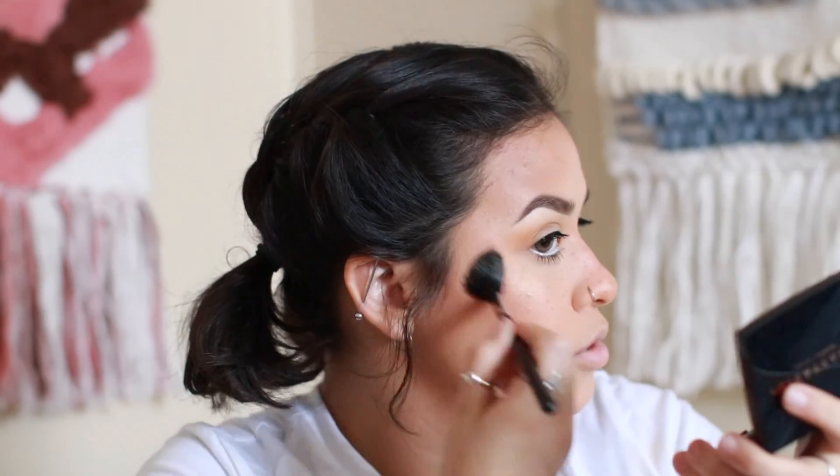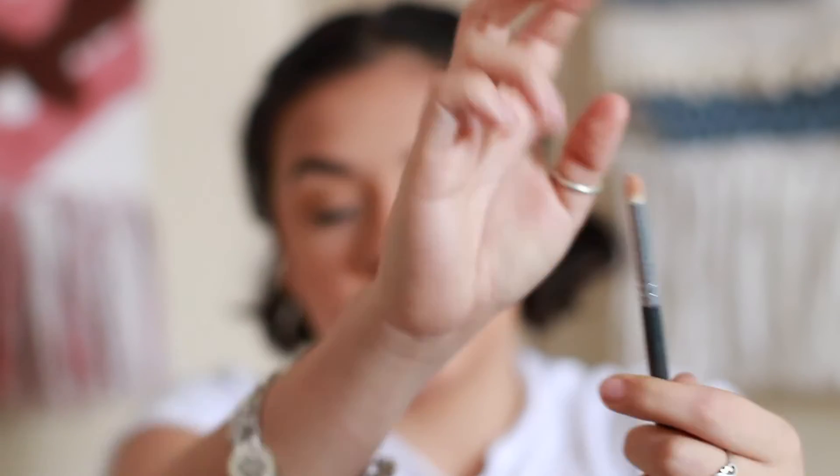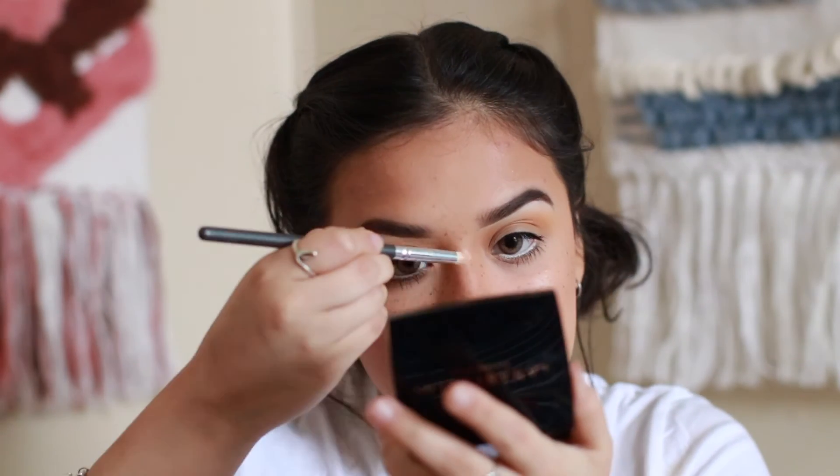After mascara and waterline, I'm going in with highlight. I use the Morphe M105 brush for highlighting instead of the M510 — I really go ham with it because we want dewy skin. Then I grab a smaller inner corner brush and pick up some highlight to do my nose. I look down in the mirror and place it right at the center of my nose for a little glow.